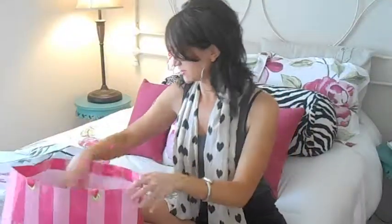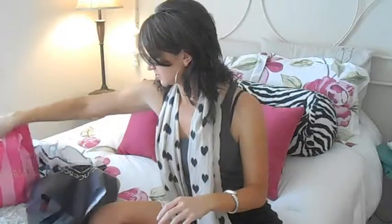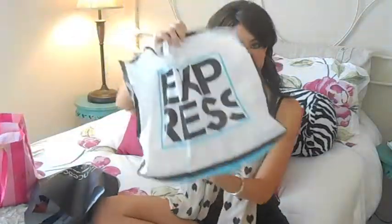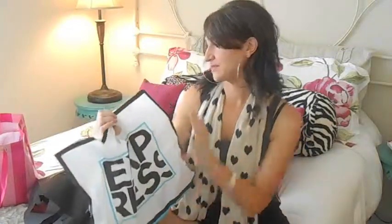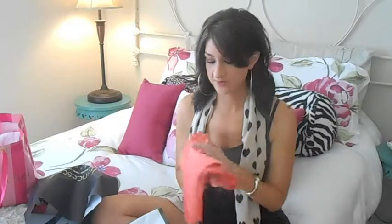Next, I want to show you what I got from Express. Anytime I go shopping, I always go to Express and Victoria's Secret, mostly because I always have coupons for those stores since I shop there so much. These two stores just go hand in hand for me. From Express, I didn't go crazy — I just got two really cute peplum tops that were on sale, buy one get one 50% off.